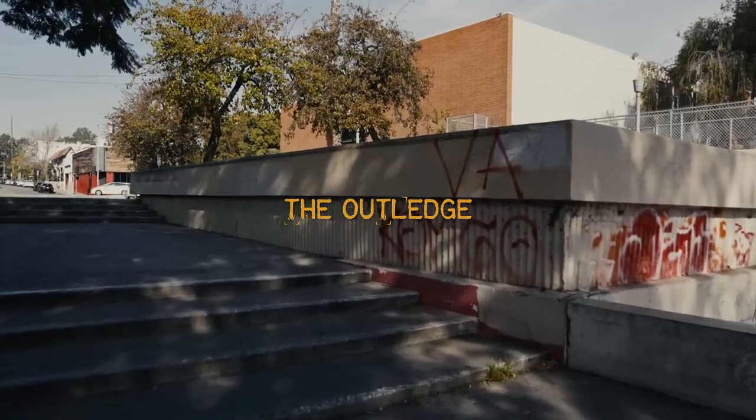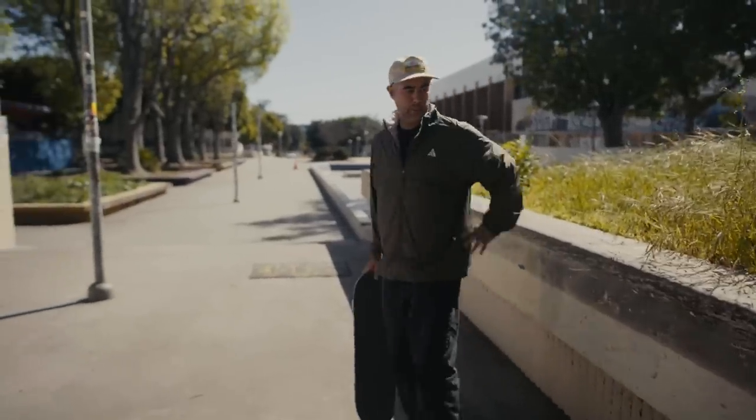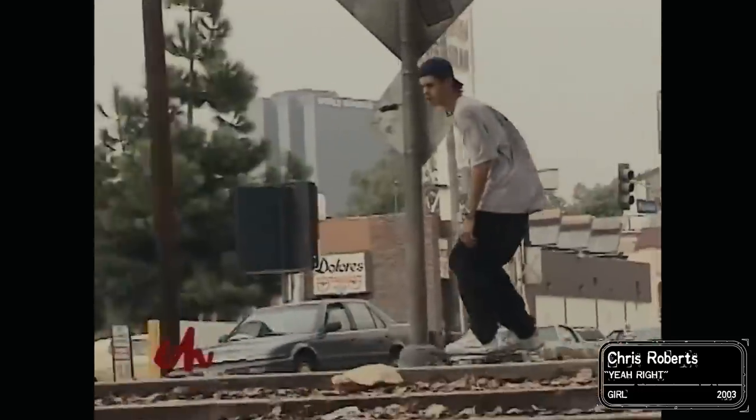As we walk in, we have the outledge. Early on, it was only skated as this four-stair outledge — only a few things, because of the fact that it was so tall. And then eventually Chris Roberts, I feel like, is the guy who really sort of set this thing off.